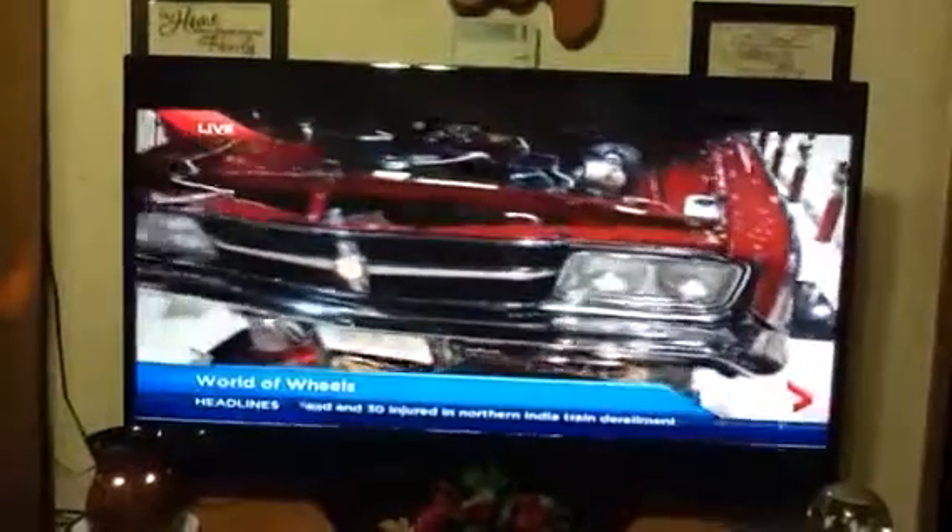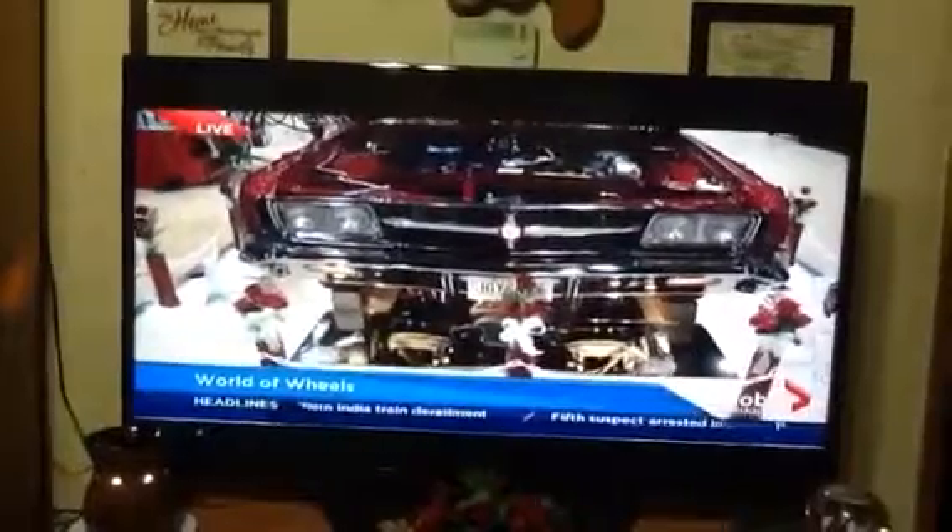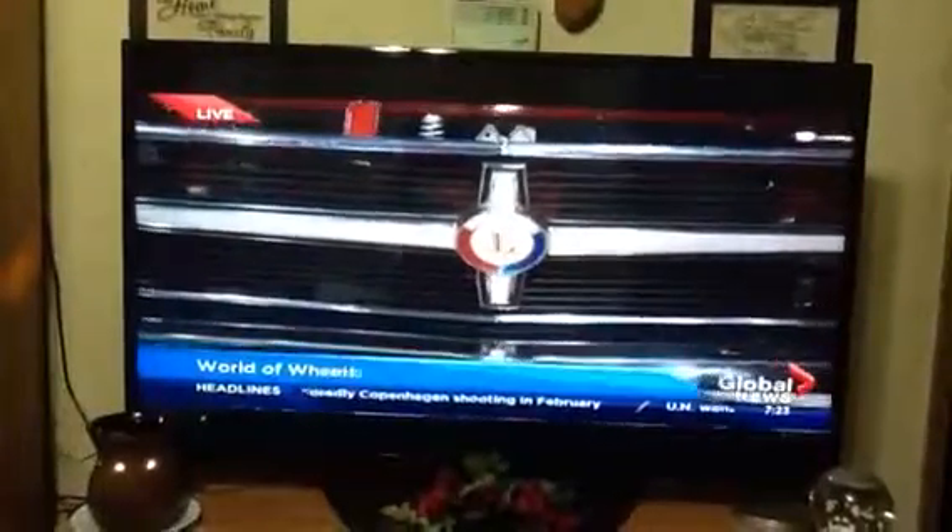Maybe we'll start off with just the grille — this isn't a standard one. I love this. When you've got the lights on, the L lights up, as you can see. I think that's just a fabulous, very unique feature. And the color is a custom blend that Terry designed himself, so that's very cool.